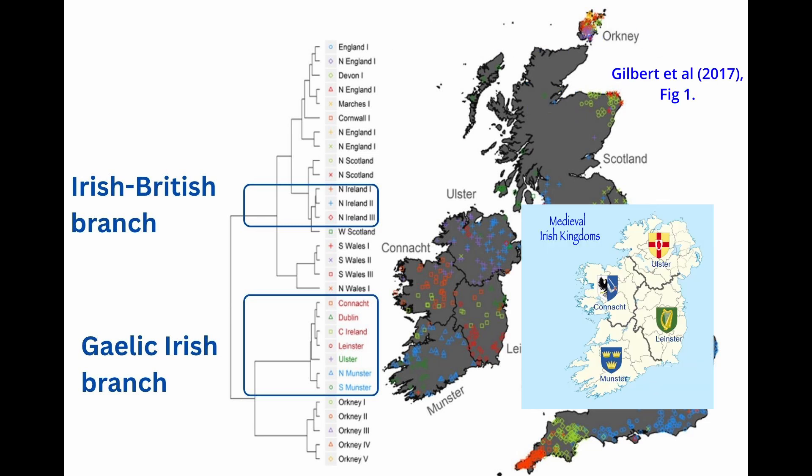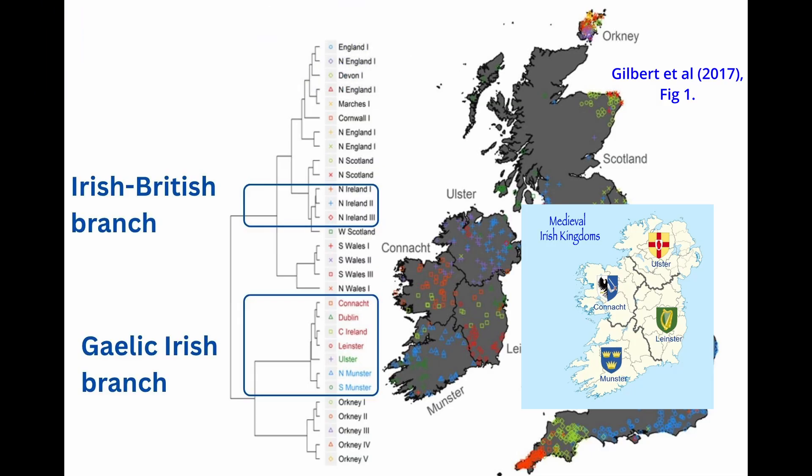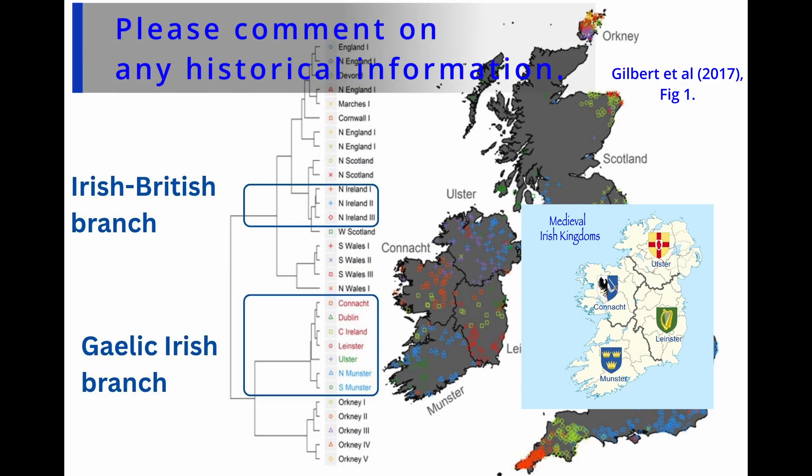Even more fascinating, these seven Gaelic clusters align almost perfectly with ancient provincial and political boundaries in pre-Norman Ireland. We see distinct genetic signatures for Ulster, Leinster, Munster and Connacht. Ghosts of several ancient Irish kingdoms are still visible today in the DNA of the people who lived there. This tells us that for centuries, these regions remained remarkably isolated from one another.